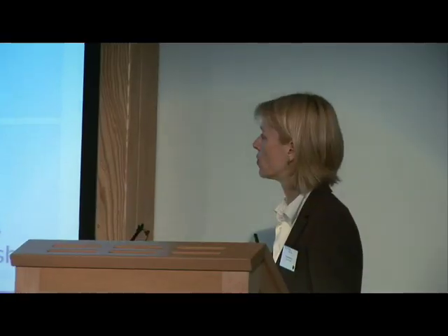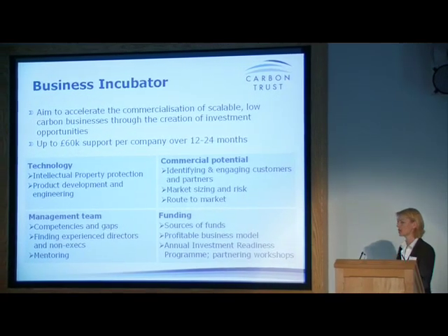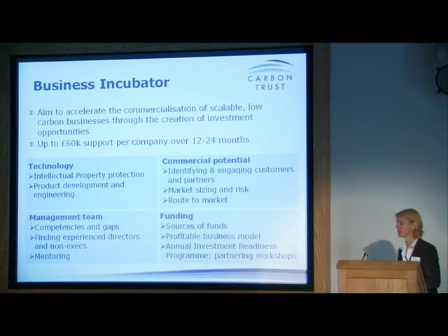Business incubators are really about creating investment opportunities — that might be helping companies get license deals, raise funding, or secure partnerships. That's up to £60,000 to support the company, and we work with companies over 12 to 24 months. The support we provide covers technology protection, product development, and design for manufacture. A lot of the work we do is on commercial potential — we go out and talk to the market, validate the proposition, validate the business model. We can often get access to larger companies that startups find difficult to reach, and we also work with the management team on how they're going to build and raise investment to ensure a profitable business model.